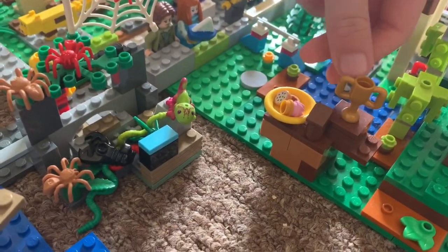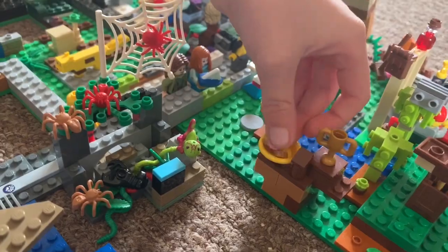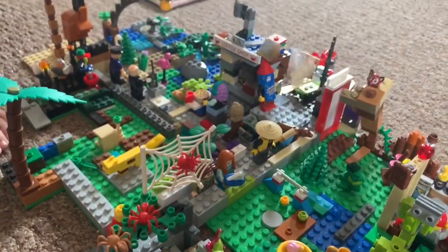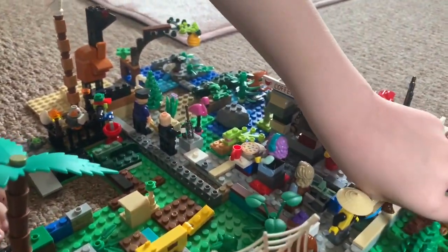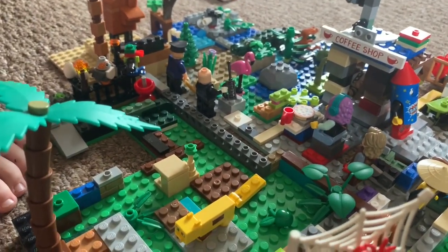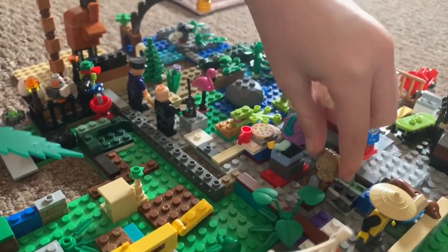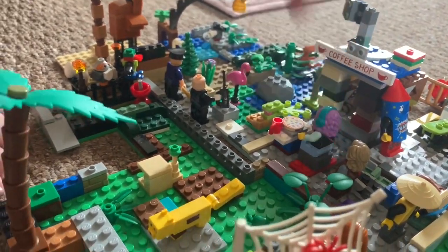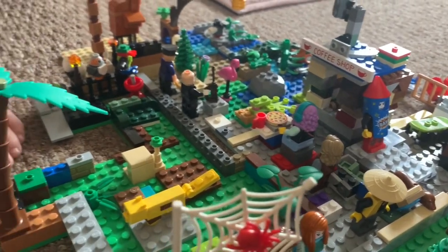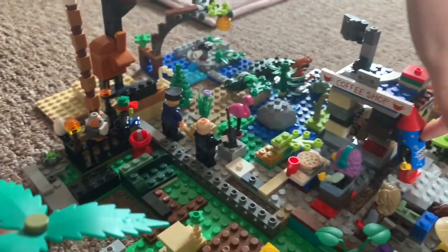There's a coffee shop with a cup and some goodies. It looks like the chimney's just falling off. Someone's in there having a coffee and pizza. And there's the boss of the zoo — he owns it.